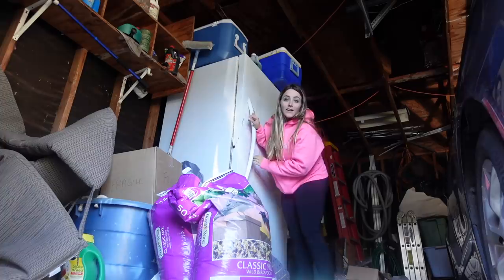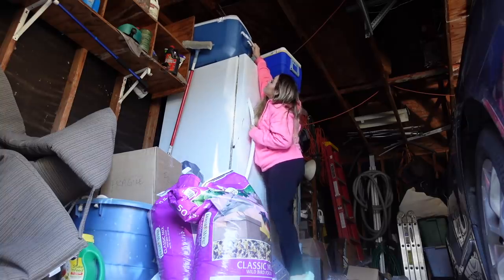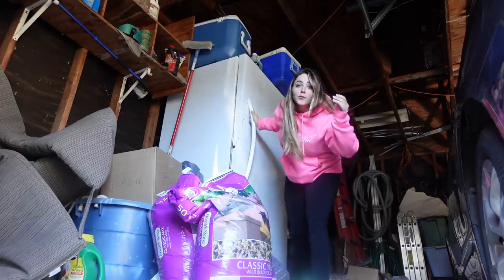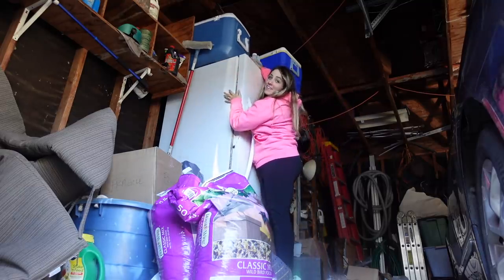I just came over to my parents' house to steal one of their coolers to brine the turkey in, because I realized our cooler smells like fish. So I'm coming to get a clean cooler.